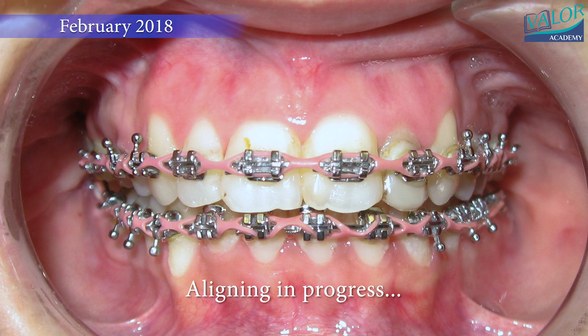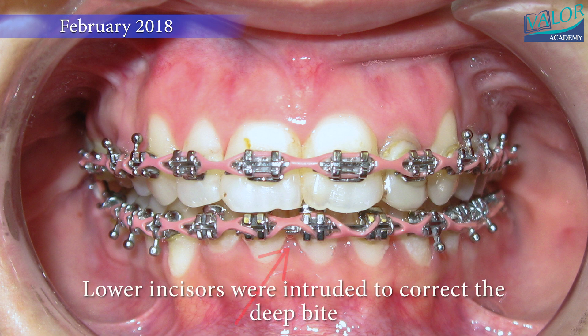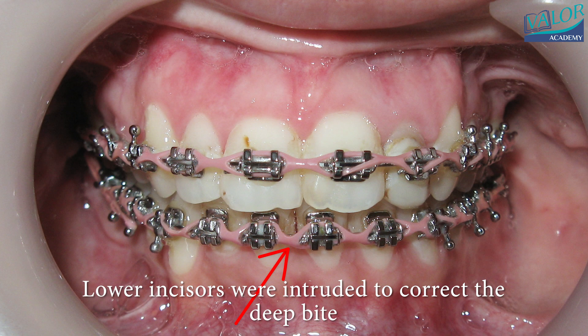In November 2016, all braces were bonded. Lower incisors were intruded to correct the deep bite, and braces were removed.